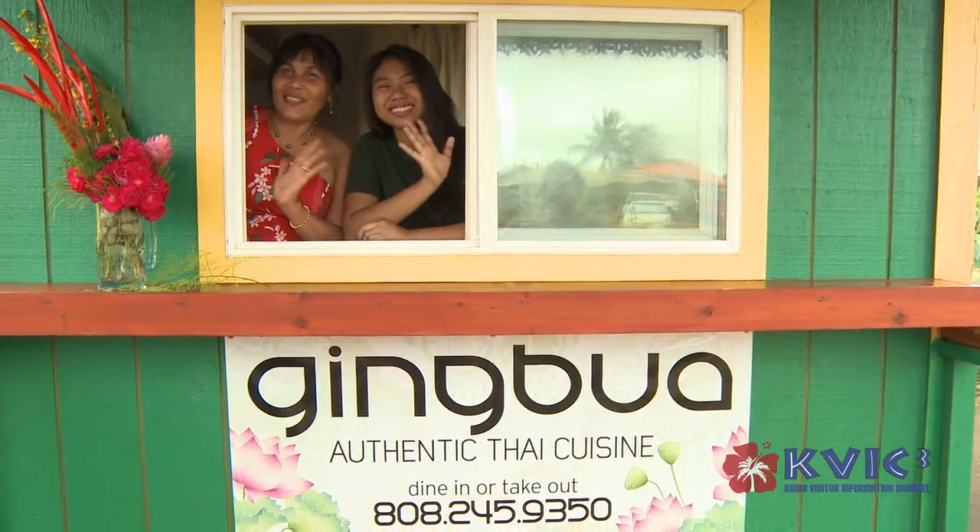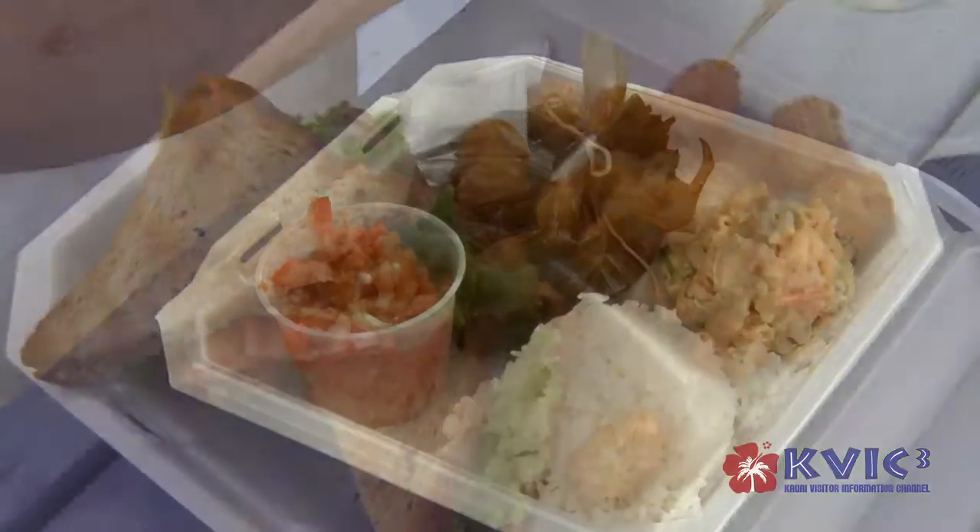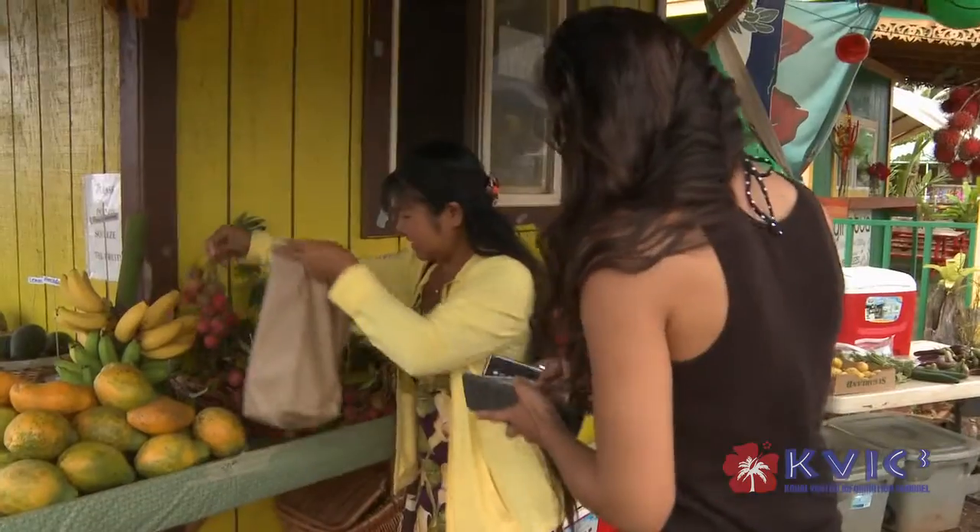We have all the local food that people love to eat. We have Thai food. We have excellent local food — the meats are local grown, the vegetables are local grown. We have the huli huli chicken guy, Kale. He has the best huli huli chicken on the island.